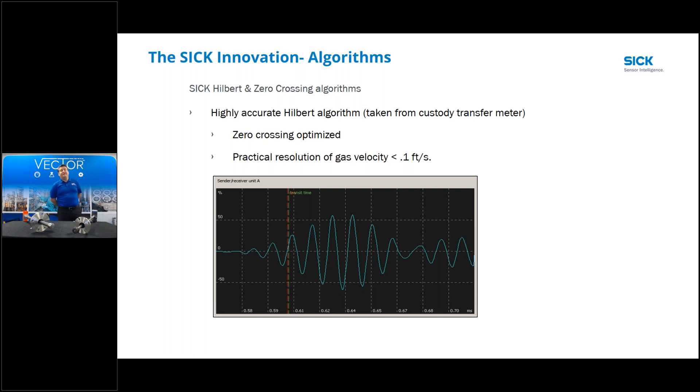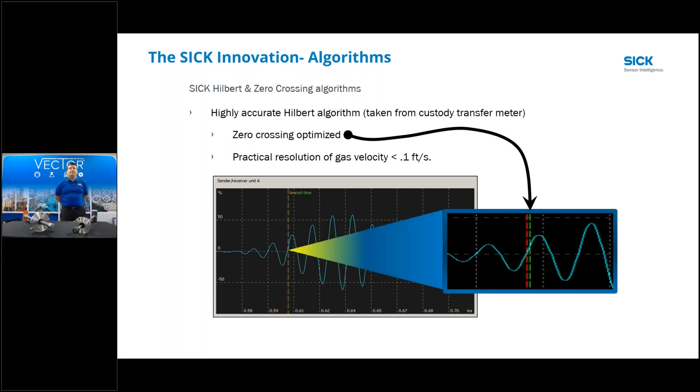When we get to that third cycle along with the zero crossing algorithms, we optimize where that sensor is going to read - the zero starting point or ending point on the received signal. On the transmit side, when we start at that perfect spot on the third cycle and end at that same spot on the receive cycle, this gives us a very accurate transit time. That's why we can make these meters read at really low flow rates of 0.1 to 1 foot per second.